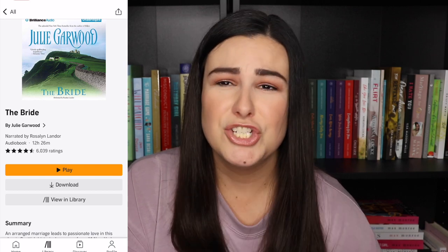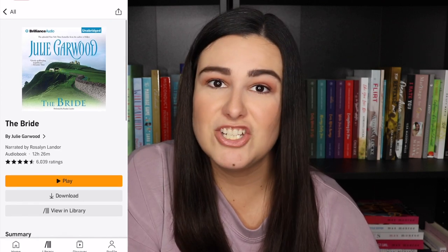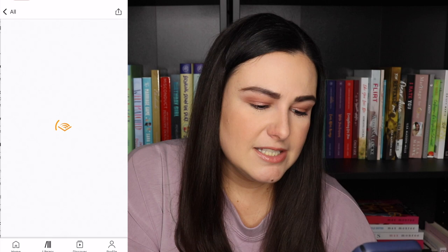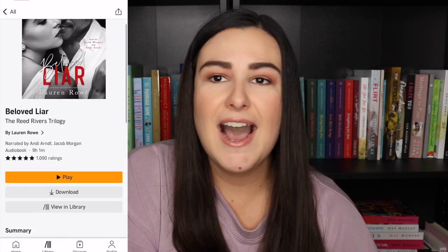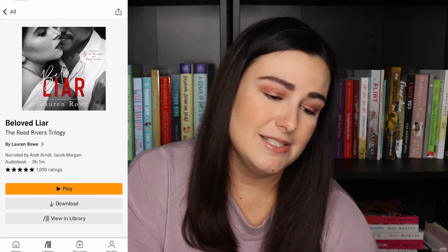The Bride by Julie Garwin — I enjoyed this book and Rosalind Landor is one of my favorite audiobook narrators. She narrated, I'm pretty sure, all of the Bridgerton books. If you're looking for a good historical, check out what she's narrated — she is really really good. Then Beloved Liar, book three in the Reed Rivers trilogy by Lauren Rowe. I love anything by Lauren Rowe and her audiobooks. This is Andy Hart and Jacob Morgan — you cannot go wrong.